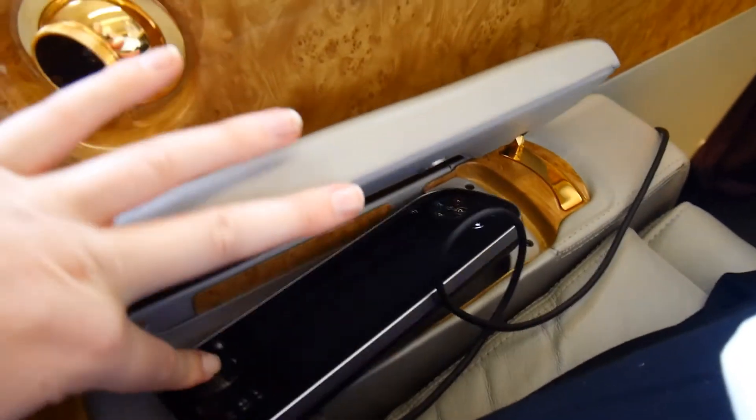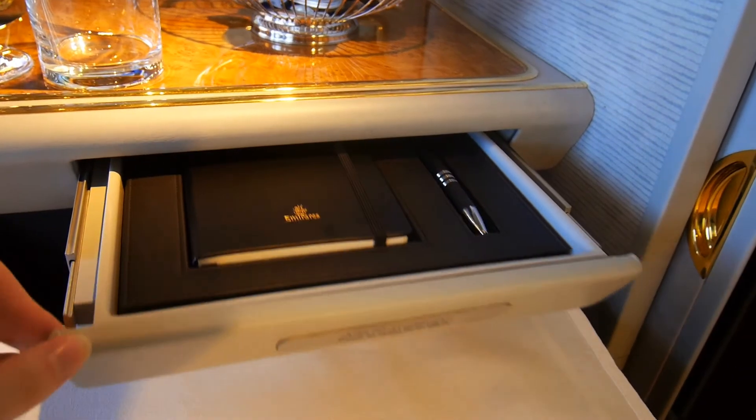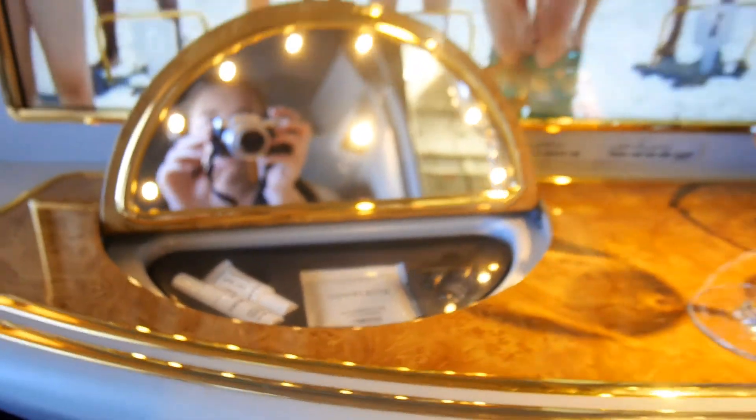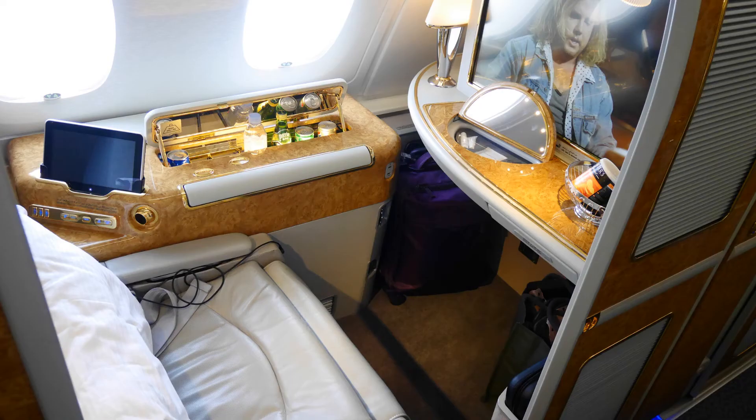And then this is the control for the TV, which is a really good size. You've also got a notebook and pen, and then a little Hollywood-style mirror with some extra toiletries. And this is the main seat area.